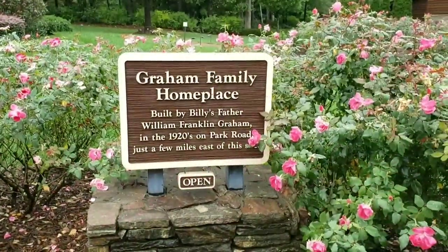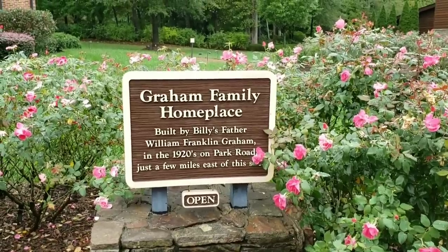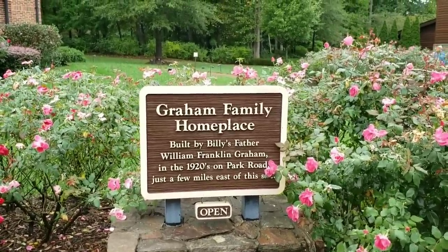Graham family home place, built by Billy's father William Franklin Graham in 1920 on Park Road, just a few miles east of this site.